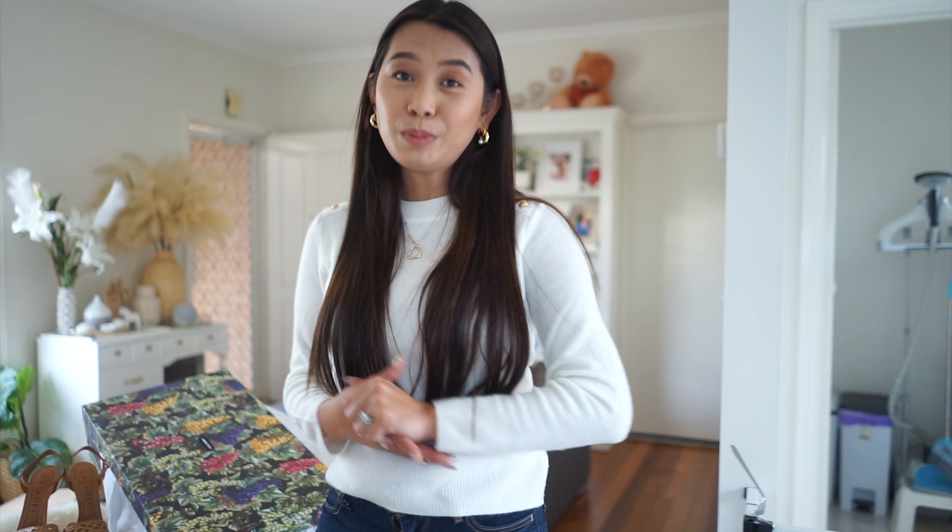I super love everything I got from all the brands I've mentioned. None of them I'm going to return — I'm going to wear everything to the brim. I'm going to end this vlog now. This is me, see you soon on my next one. Bye guys!